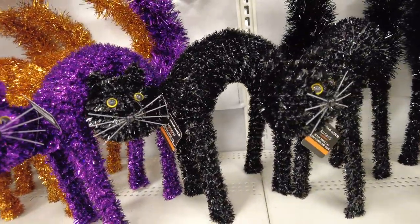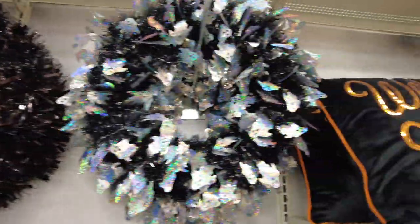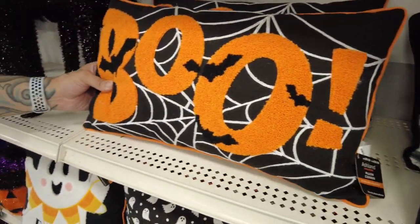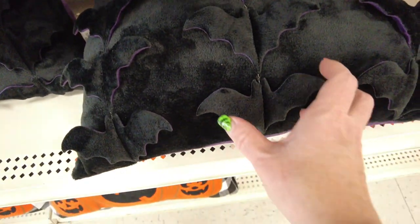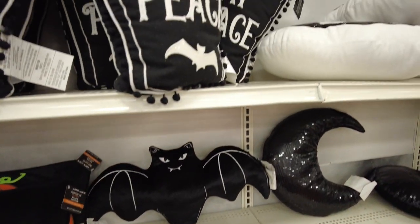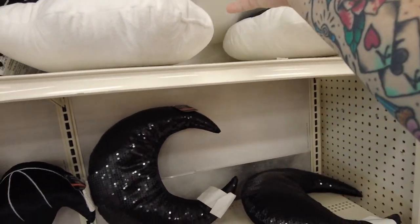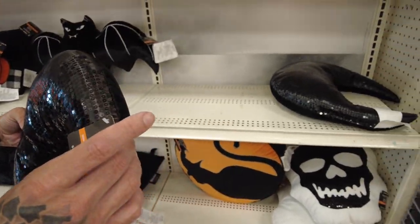There's a cat — $14.99. Lots of wreaths. They have some cute Halloween pumpkin pillows. I like the boo one, the ghost one — he's cute. Oh look at the bats, and they have purple on the other side. Those are cute. Rest in peace. Skeleton — $29.99. That seems like a lot for a pillow. The sequins — $24.